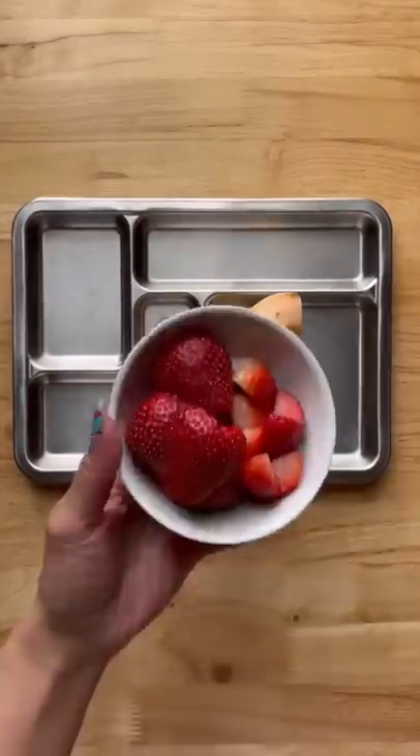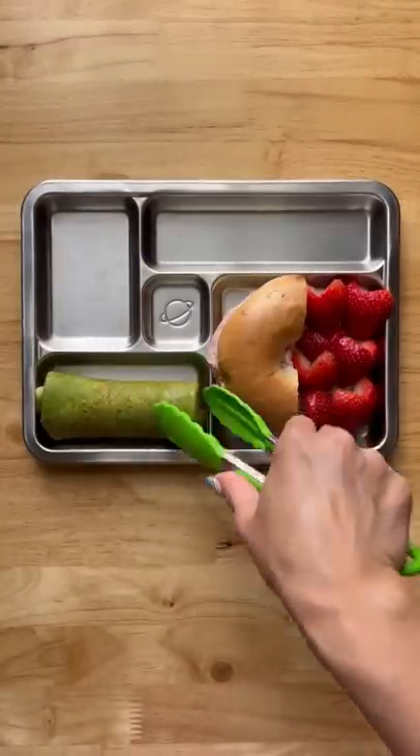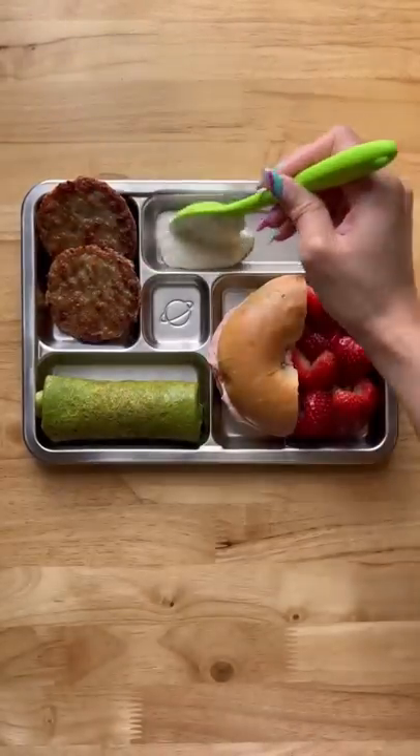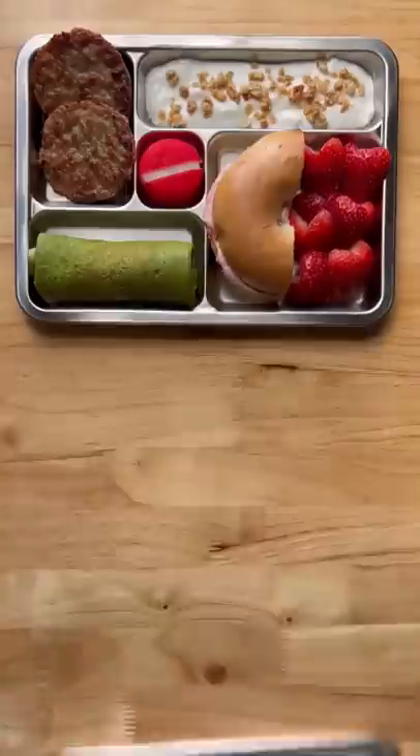I'm also adding some strawberries. Here I have a spinach egg roll-up, some turkey patties, some vanilla Greek yogurt with granola, a little piece of cheese, and that's it. I hope you guys have enjoyed this video — I will see you next time, bye!